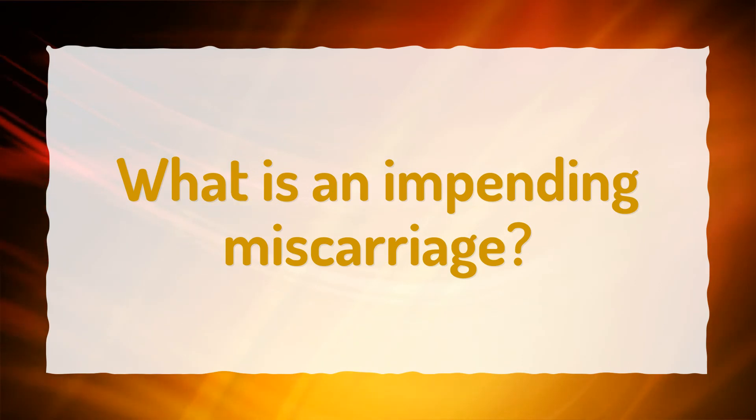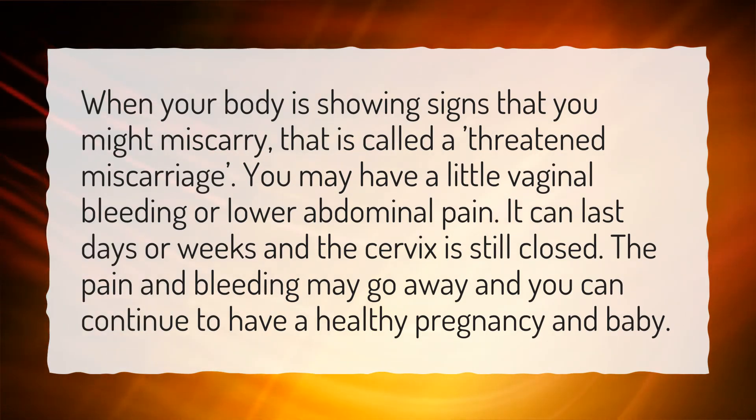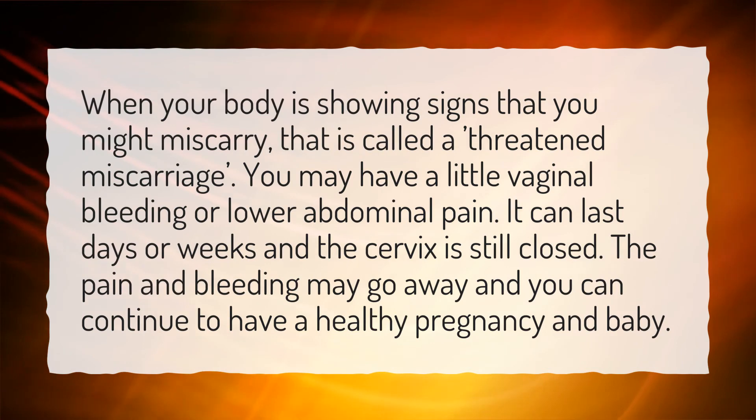What is an impending miscarriage? When your body is showing signs that you might miscarry, that is called a threatened miscarriage. You may have a little vaginal bleeding or lower abdominal pain. It can last days or weeks and the cervix is still closed. The pain and bleeding may go away and you can continue to have a healthy pregnancy and baby.